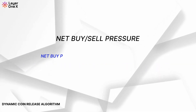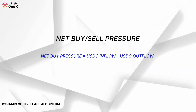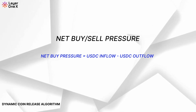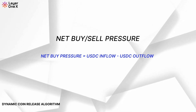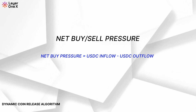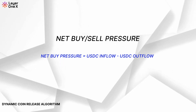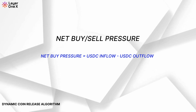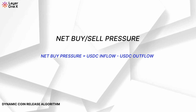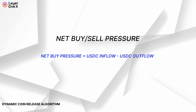Net Buy/Sell Pressure. The Net Buy/Sell Pressure formula is another important component. It compares the amount of buying versus selling activity in the market. If the market is experiencing more buying than selling, the algorithm will increase the coin release. Conversely, if there's more selling pressure, the release will be reduced or stopped. The formula: Net Buy Pressure equals USDC inflow minus USDC outflow.